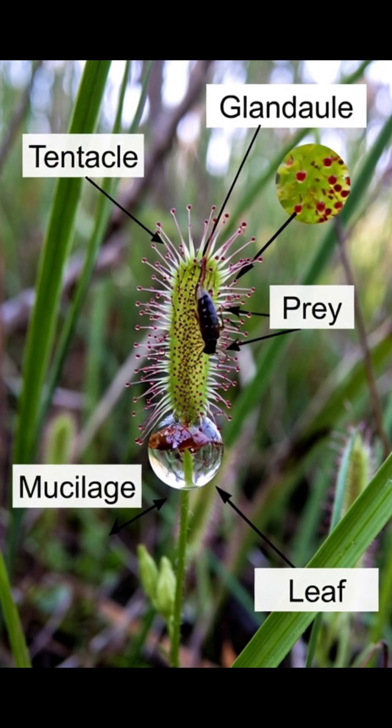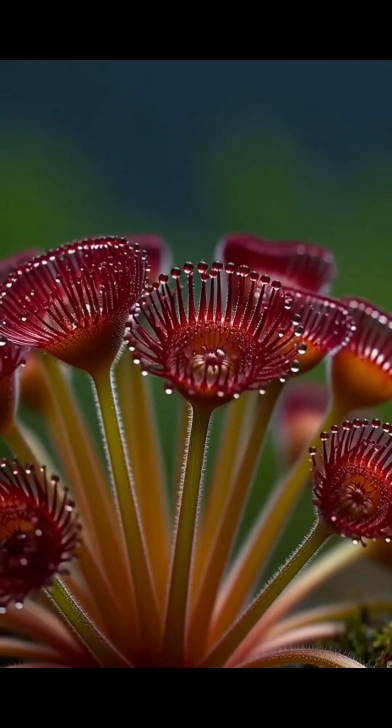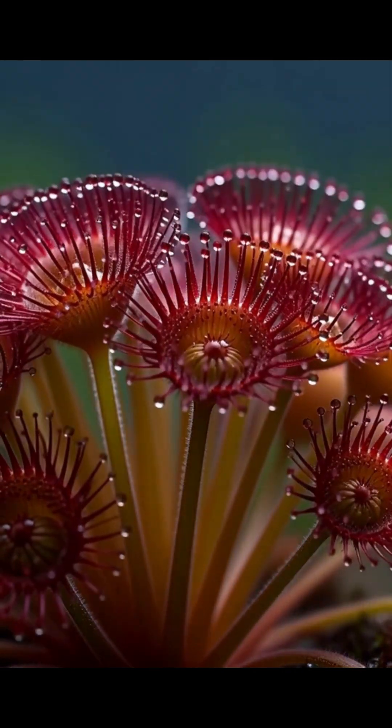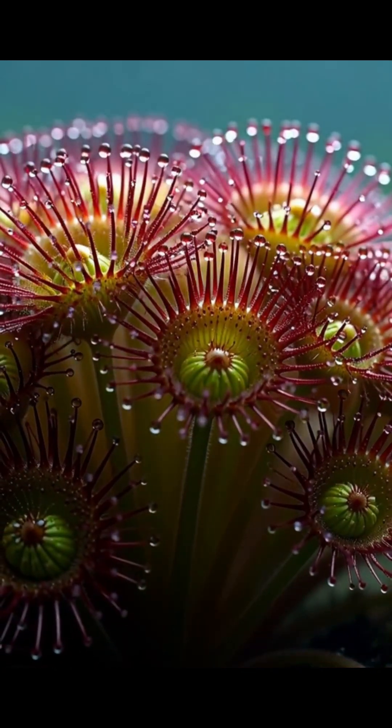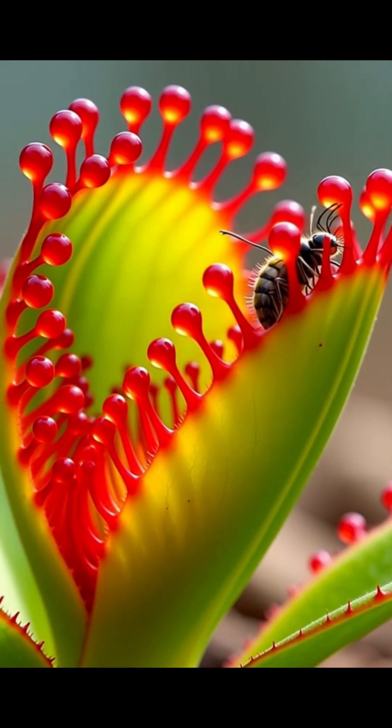As soon as the bug touches the drops, it gets stuck like glue. The plant's tiny hairs slowly bend and wrap around the insect.